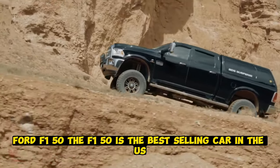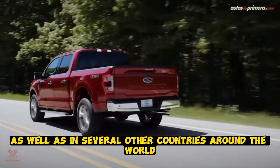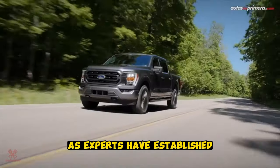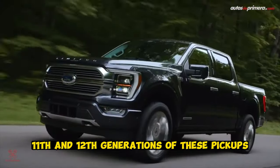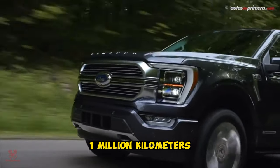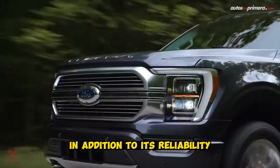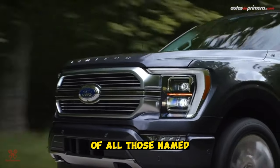Ford F-150. The F-150 is the best-selling car in the U.S., as well as in several other countries around the world. Experts have established that the 10th, 11th, and 12th generations of these pickups are the most reliable and high quality, capable of covering a distance of 1 million kilometers. In addition to its reliability, this model is also the most beautiful and refined of all those named.